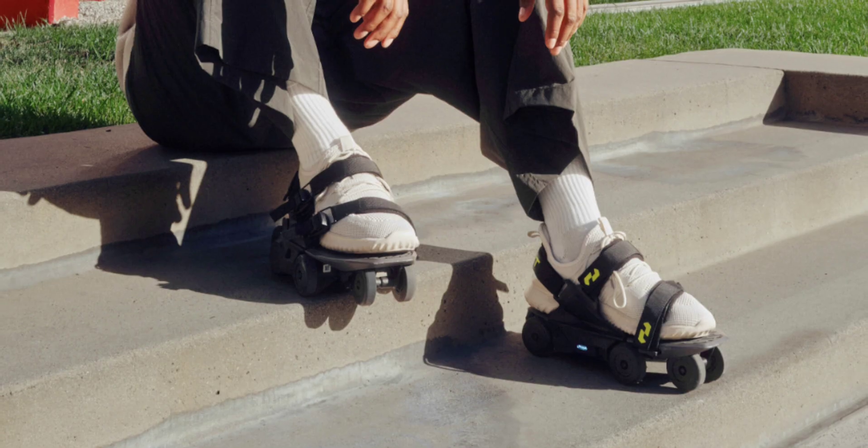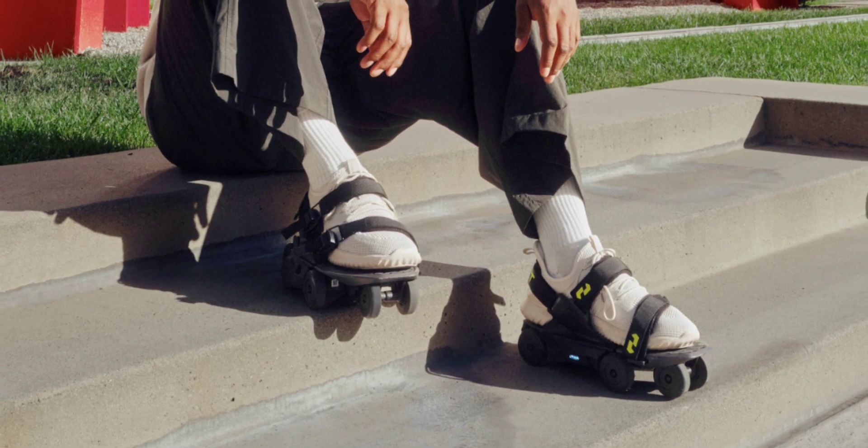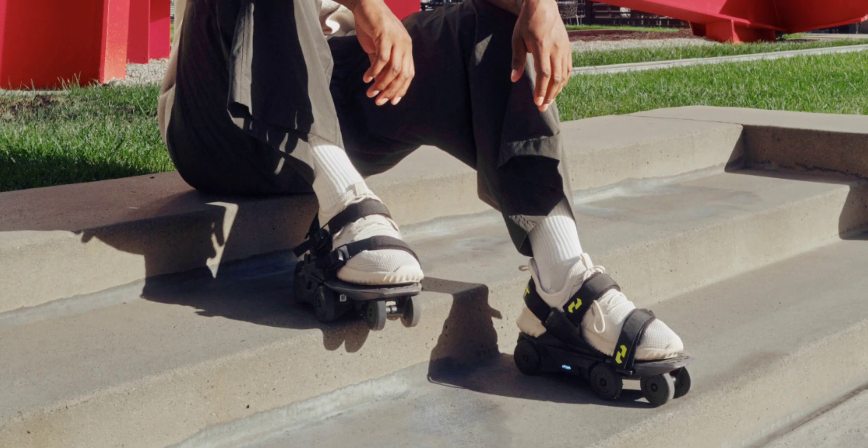The Moonwalkers Aero is priced at $1,199, making it $150 more expensive than the original 10-wheel Moonwalkers.